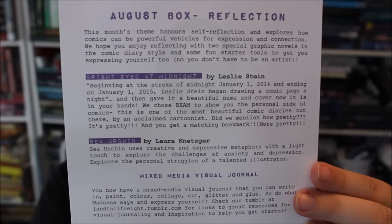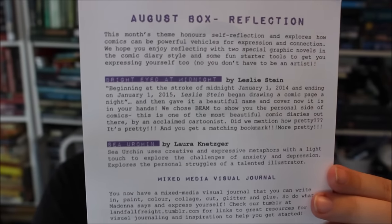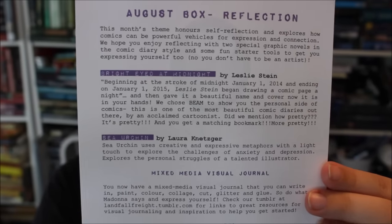Alright, let's look in the spoilers thing now. How cool! It also comes with a bookmark from the book Bright-Eyed at Midnight. I love having coordinating stuff like that. And it has a little watercolor sort of bookplate thing that says 'this journal belongs to,' which you can put in your art journal. And then it has the little card that tells about what they picked and why. I love the personal touch — especially knowing why they handpick the comics they do. So cool.